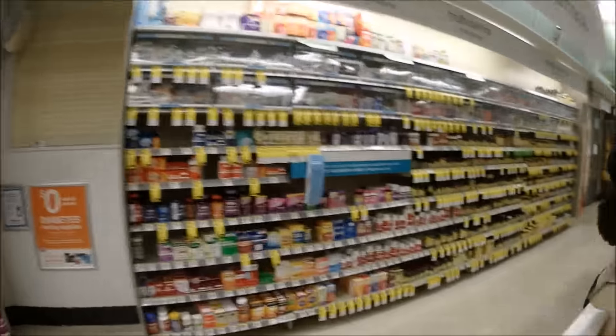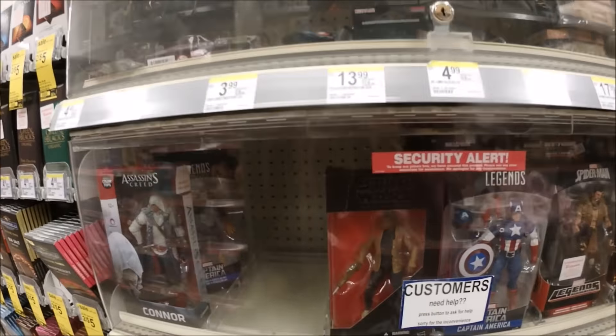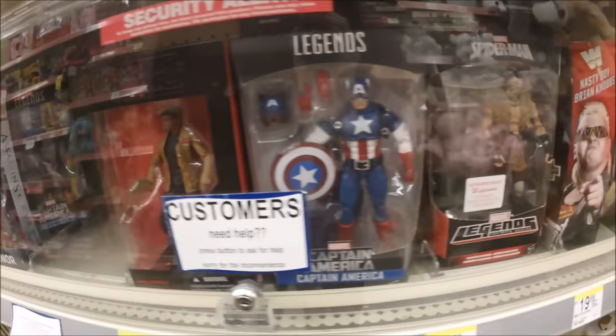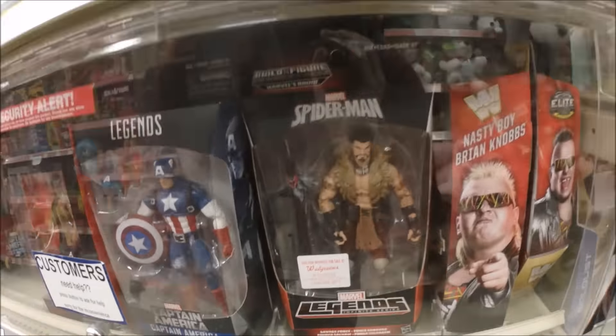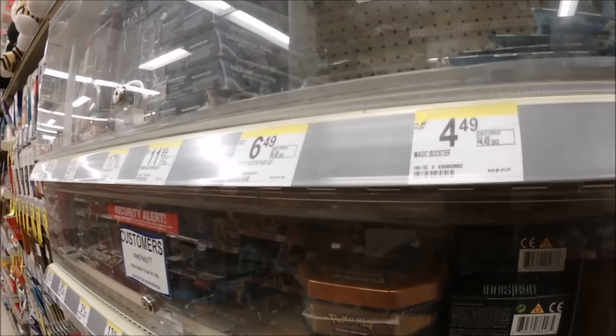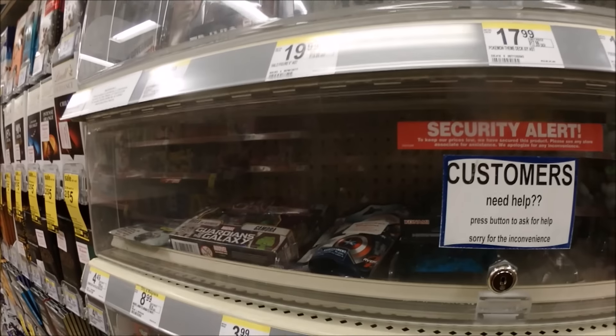We're inside Walgreens, let's see what they got. I think the toy aisle is right over here. Oh man, they like all their toys — oh my god, marble over here. Looks like they have some problem with people taking all the toys in here, that is why they lock most of them.